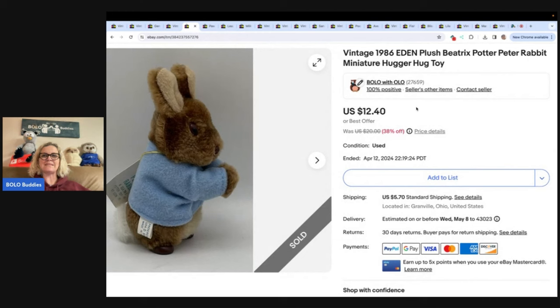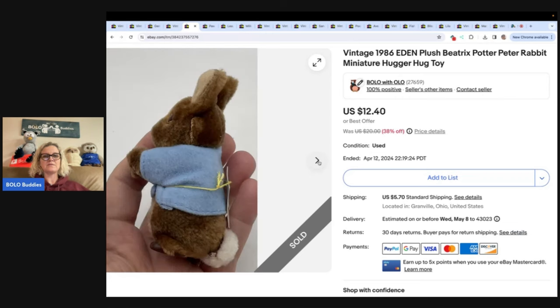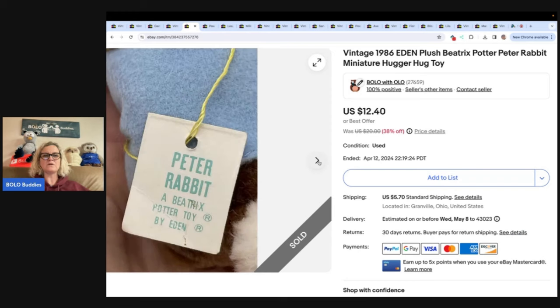This is a 1986 Eden Plush Beatrix Potter Peter Rabbit Miniature Hugger Hug Toy — more of a long-tail item. The definition of a bolo is an item to be on the lookout for, and that's going to vary by person. To me, a bolo is an item I can pick up cheap and sell for a decent profit. I really don't get caught up on how quickly the item sells — I am a very patient seller. I list my items high and wait for the right buyers. If I can get something for 50 cents and flip it for 10, I'm good with that.